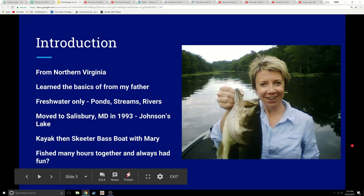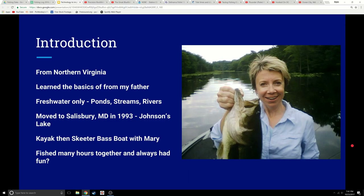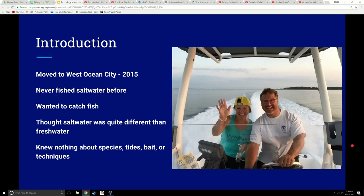When Mary and I first started, I came from Northern Virginia and learned fishing from my father. We did a lot of freshwater-only fishing — ponds, streams, and rivers — and then we moved to Salisbury in '93 to Johnson's Lake. We kayak-fished for a long time, then later bought a Skeeter bass boat. Mary and I fished many hours, caught lots of fish, and had a great time together.